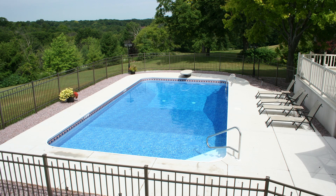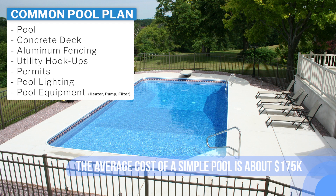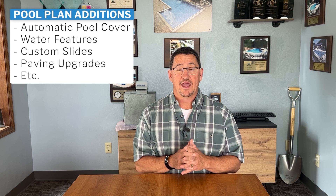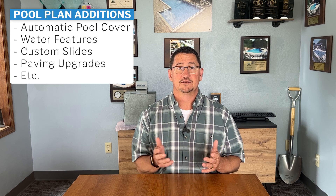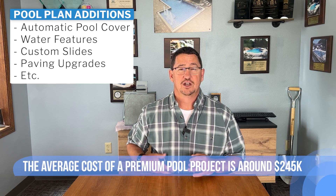Our starting price for a base pool — including the pool, a concrete deck, aluminum fencing, utility hookups, and permits — will start on an average pool at around $175,000. On top of that, when you look at some of the more premium options, like an automatic cover which is very popular, those can add anywhere from $20,000 to $30,000 to a project. So our average project is actually about $245,000 for 2023.